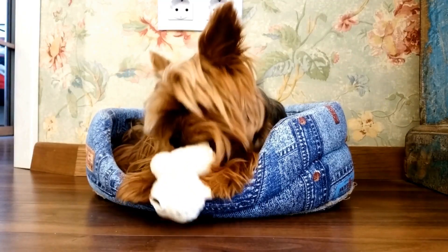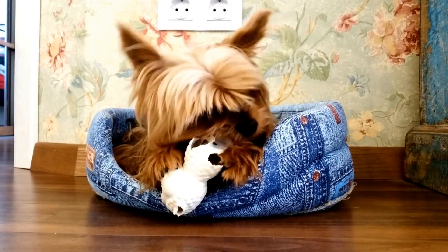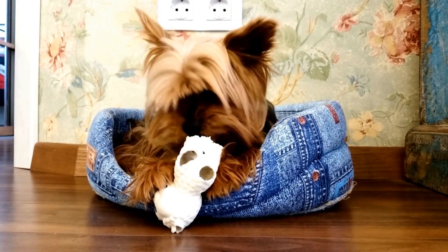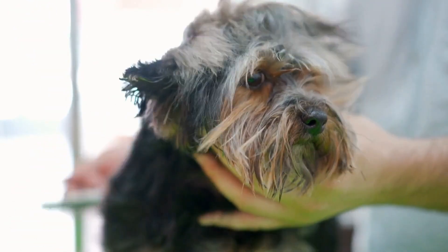5. Neck and shoulder massage. Like humans, dogs can carry tension in their neck and shoulder area. Use your fingertips to gently massage these areas, applying light pressure with circular motions.